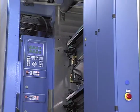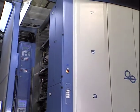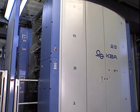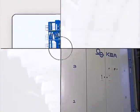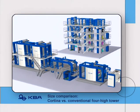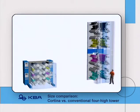Even at first glance, the compact form of the KBA Cortina is striking. At just 3.9 meters in height, the Cortina's 4-high tower is only about half as tall as a conventional tower in an H configuration. The enormous height difference compared to a traditional press frequently means less need for structural investment and lower costs for air conditioning systems in the building.